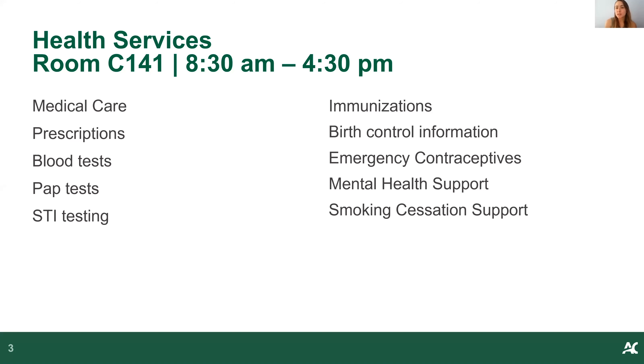Health Services is a clinic at Algonquin College that you can access. We're located in room C141, on the first floor of the C building, and our hours are from 8:30 to 4:30 p.m. We offer everything that a regular clinic might offer — we have a fully functioning clinic with doctors and nurses. We offer medical care, prescriptions, blood tests, pap tests, STI testing, and all of this is done on site, including results, so it can be nice and efficient.